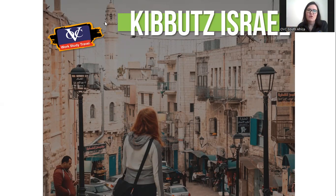Hi everyone, and welcome to OVC. Today's presentation is going to be a quick five-minute overview of the Kibbutz Israel program. We're going to chat about what is a kibbutz, first of all, and hopefully entice you to go onto the program and tell you a little bit more about what it includes.